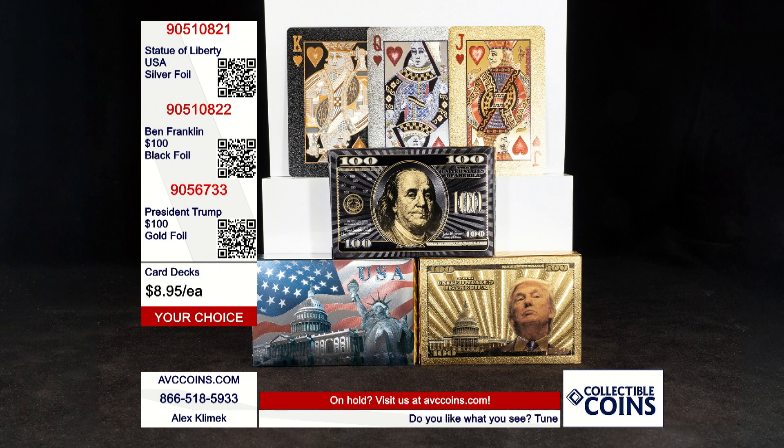The second set is Ben Franklin, the $100 bill. This is the gold and black design. It is outstanding — it's stunning. And that's the upper left hand card, the king you're seeing here.